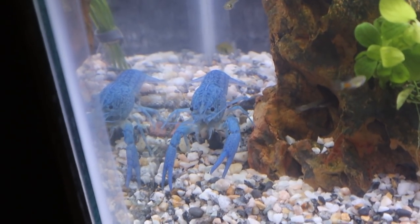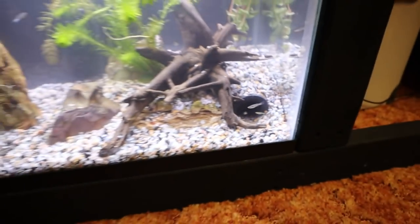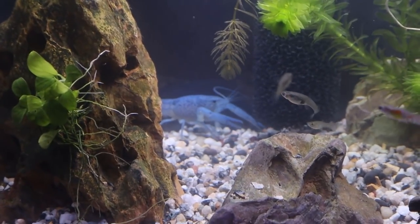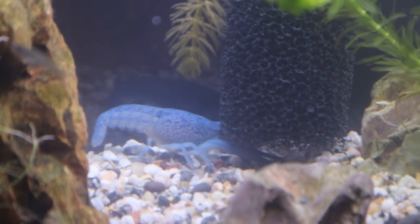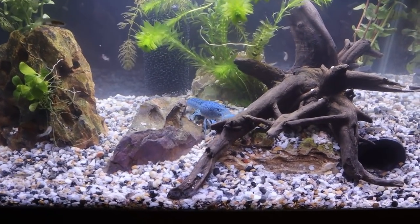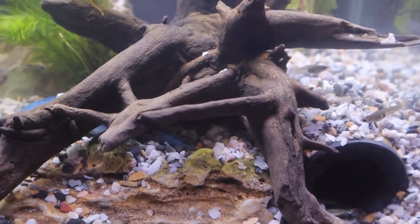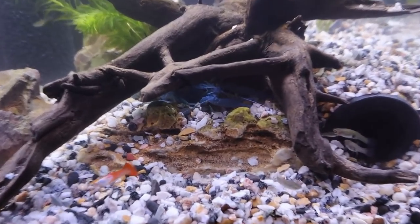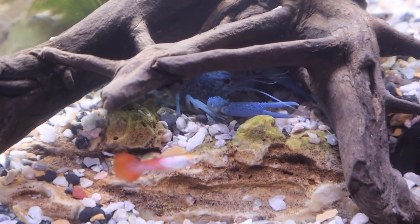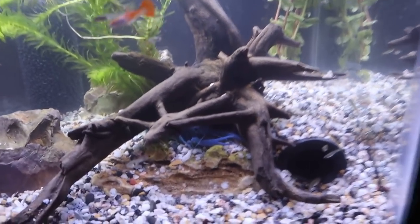Just look at this guy - he is so awesome looking. I want to see how fast he finds his cave. It looks like he's making his way across the back of the tank, checking out the filter intake. Now he's working through the middle of the tank. Let's see if he likes the driftwood - that's where he's going right now. Oh, he is tipping the driftwood! He's like burrowing under it - that is so cool!